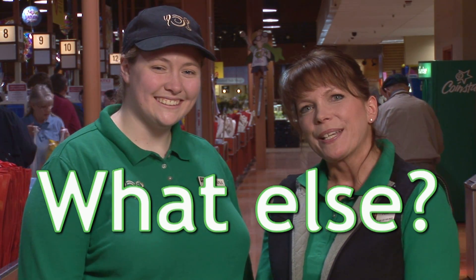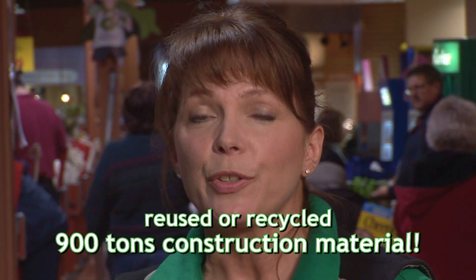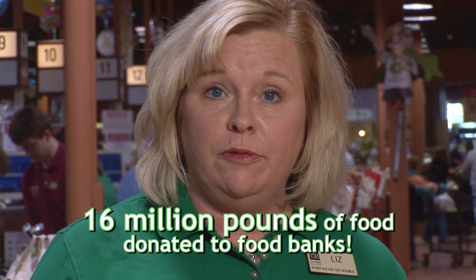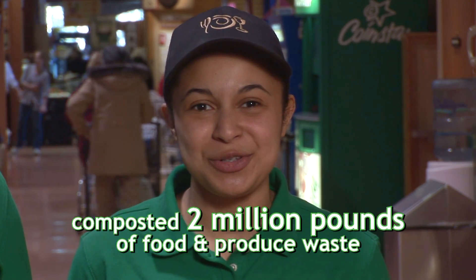What else do we reuse or recycle? When we converted a store to office space, we reused or recycled over 900 tons of construction material. How about food? Last year we donated over 16 million pounds of food to food banks. We even composted more than 2 million pounds of food and produce waste.